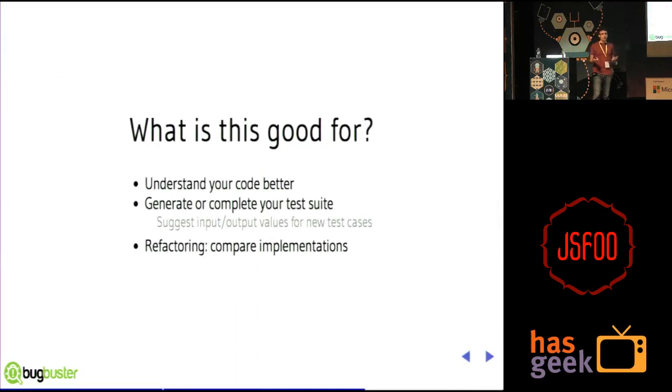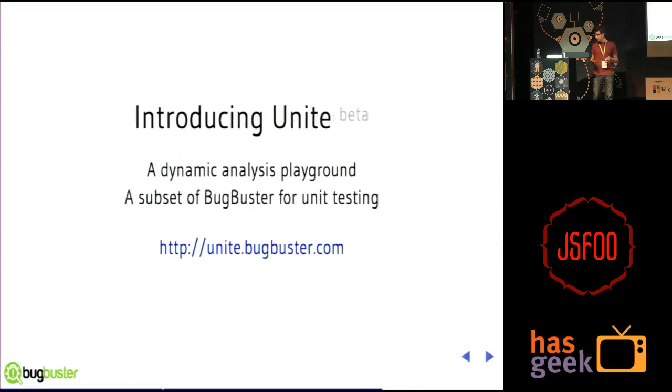What is this good for? First, it's very useful to understand your own code. As developers, we generally have an idea of how our code works, but very often we write things capable of doing things we have no idea about. By using these techniques, we can discover these other behaviors before our users do. From there, we can generate or complete our test suites, which is very useful. We can also use it as a refactoring tool to compare the behaviors of two functions. We are very happy to introduce today: Unite — a new tool we built to demonstrate symbolic execution for JavaScript, unveiled yesterday at the workshop.